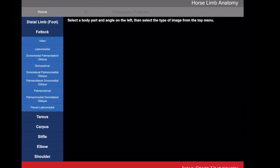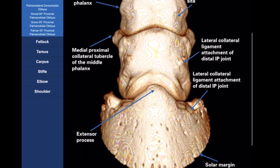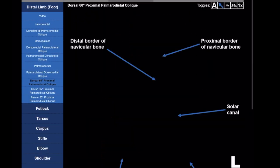Another excellent resource for equine and bovine limb anatomy is Iowa State University College of Veterinary Medicine's limb anatomy website. Here you can find radiographic and 3D reconstructions of equine and bovine limbs.